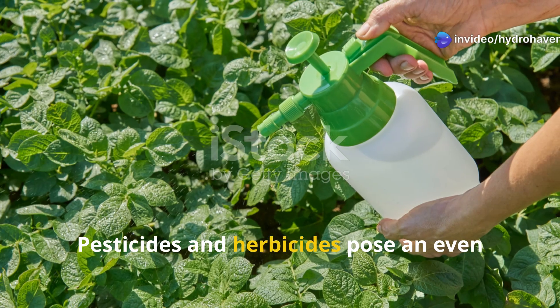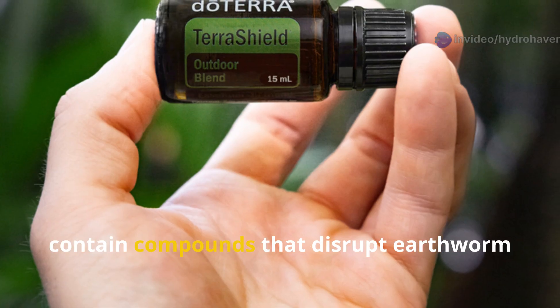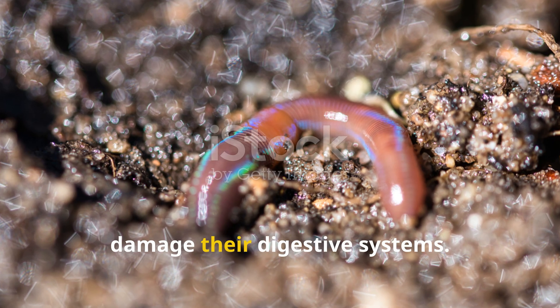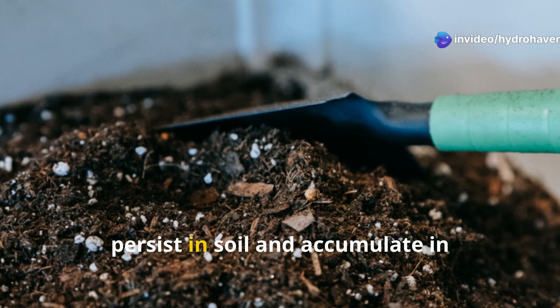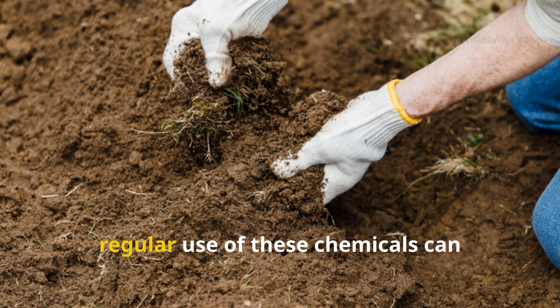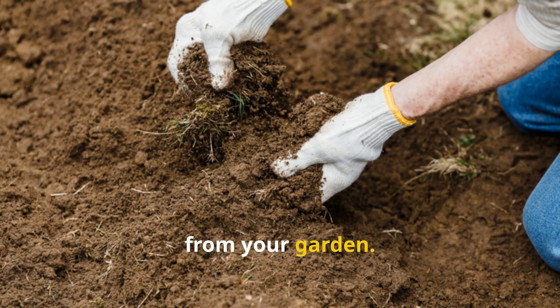Pesticides and herbicides pose an even more direct threat. Even products labeled as safe often contain compounds that disrupt earthworm reproduction or damage their digestive systems. Glyphosate-based herbicides, which are commonly used around garden beds, persist in soil and accumulate in earthworm tissues. Within a single growing season, regular use of these chemicals can eliminate entire earthworm populations from your garden.